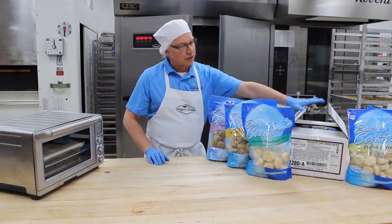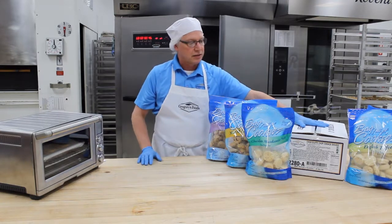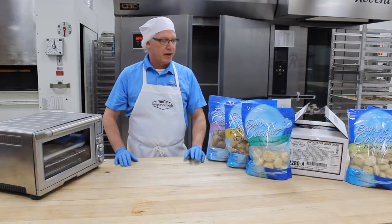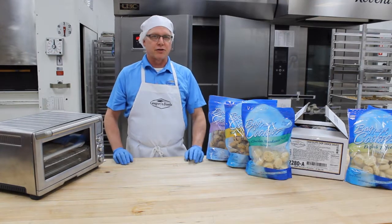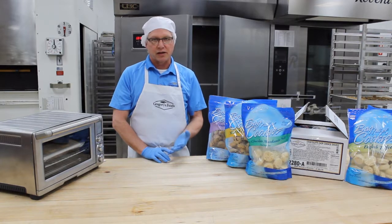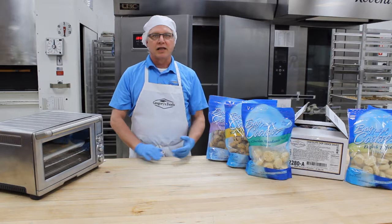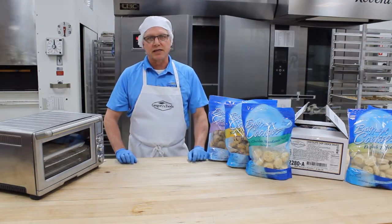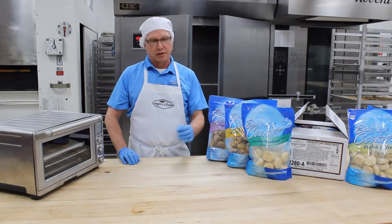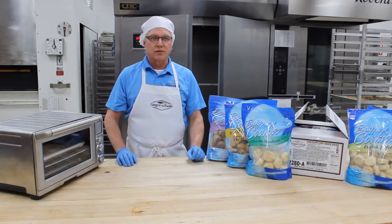Let me show you how they're packed. You get six bags in a case, coming in a box like this. Most varieties have 48 cookies in a bag. The macadamia nut with white chocolate and the dark chocolate with white chocolate chips have 36. We also have a seasonal spritz cookie — a half-ounce cookie similar to what you'd use for the holidays — and that comes 72 to a bag.